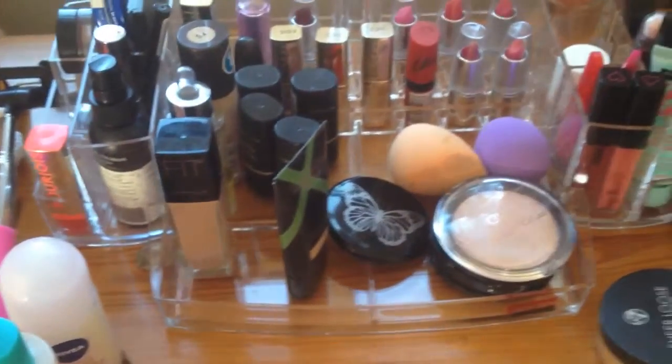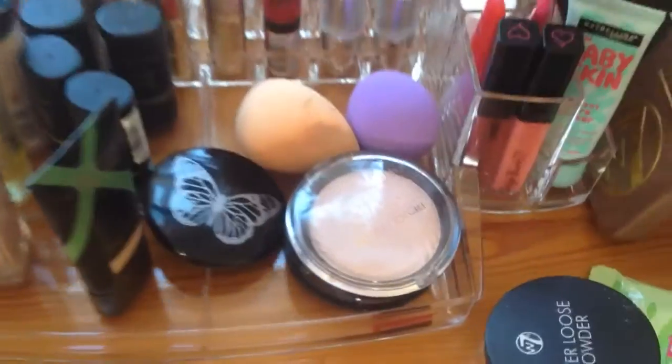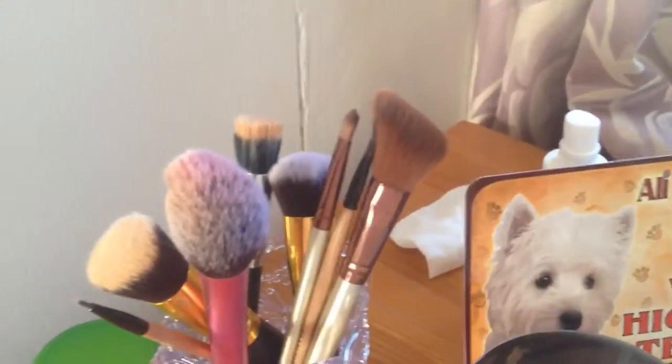So I've got my Fit Me foundation, my Max Factor, some pan sticks at the back, some lipsticks, and the new Makeup Revolution highlighter. I've got my palette there and just my brand new brushes — the ones that need to be washed as well.